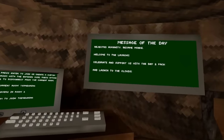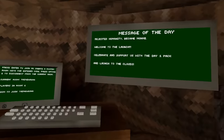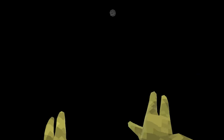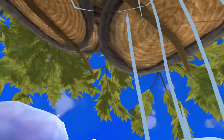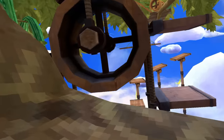The new update is here. The board says: Rejected humanity, became a monkey. Welcome to the launch. Celebrate and support us with the day one pack and launch to the clouds. What is this? It's like a current going up. What happens if I go in? Whoa, dude — that was epic. Is this a new map? We've got a new map! You bounce higher since you're in the clouds. You can't fall off the map. I really love the ambient sounds — it's so relaxing. We have huts with TVs and cushions. This one has a wheel you can sit on. I think this might be my favorite map now and I'm not even joking.